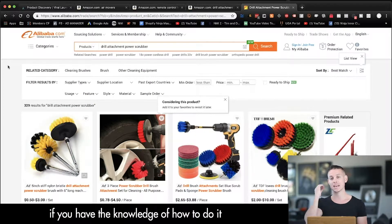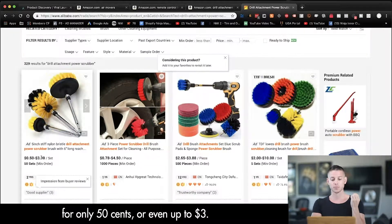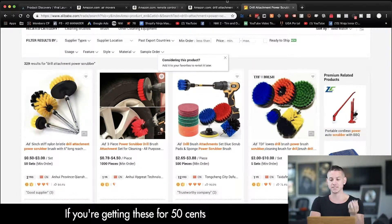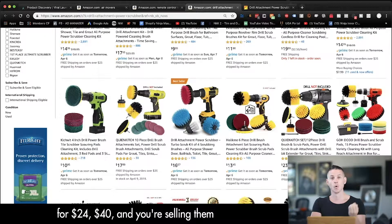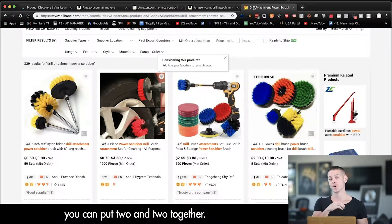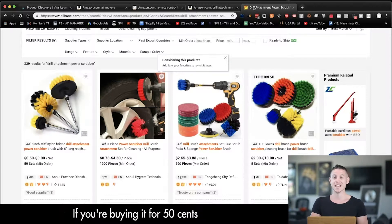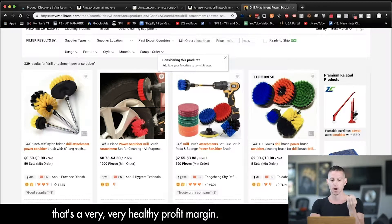The coolest part is, if they're selling for twenty, twenty-four, forty dollars, we can find these exact same products on Alibaba — if you have the knowledge of how to do it — for only fifty cents, or even up to three dollars. If you're getting these for fifty cents and turning around and selling them on Amazon for twenty-four to forty dollars, selling a hundred a day — up to forty thousand dollars worth a month — and you're buying it for fifty cents and selling it for twenty-five to forty, that's a very, very healthy profit margin.